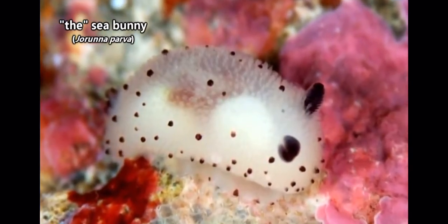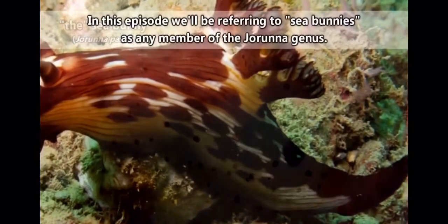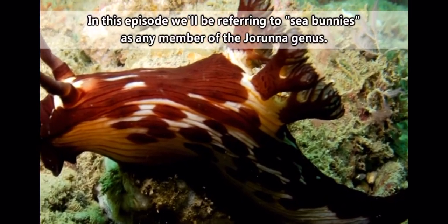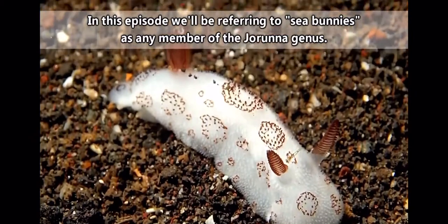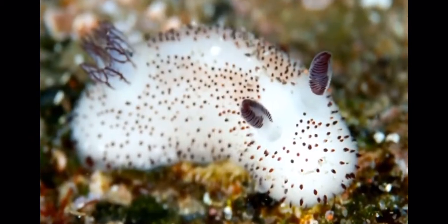One species in particular is referred to as THE sea bunny. However, many of the other members of that genus look hippity-hoppity as well. So we'll include all of them in this episode because, hey, the more cuteness the better, right?